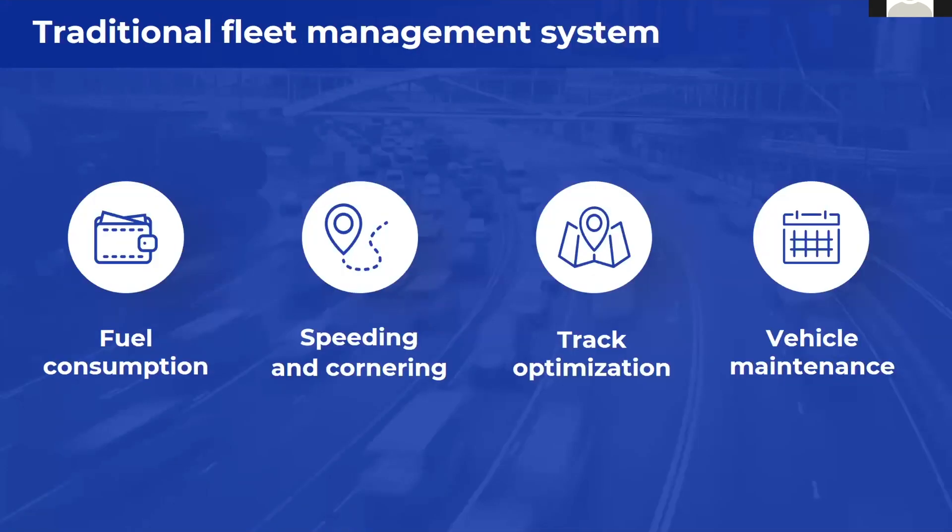The doubts become even stronger when there is some kind of fleet management solution already implemented, which is already the case for commercial fleets and trucks. This traditional fleet management solution can already provide fuel consumption information, information about speeding, route optimization, and vehicle maintenance. It seems that everything is already there, and this solution can be implemented for a relatively reasonable price — a fleet management device costs around $70 and the subscription around $10 to $15 per month.